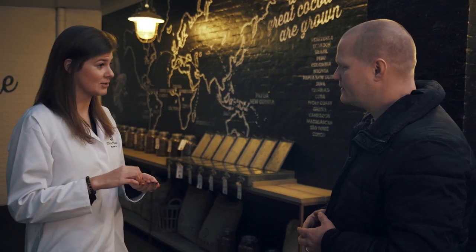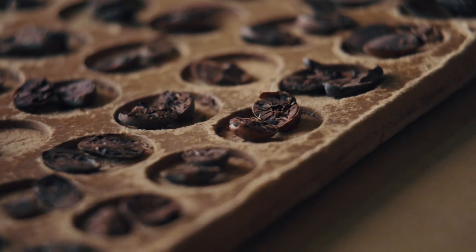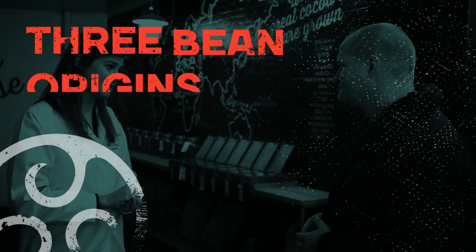Well, actually for this we need to understand that it all starts with the cocoa bean. It's actually the cocoa bean that drives the flavor in the chocolate, in the end product. So for Callebaut, in order to be able to make such a complex and balanced chocolate, we selected three bean origins in total.